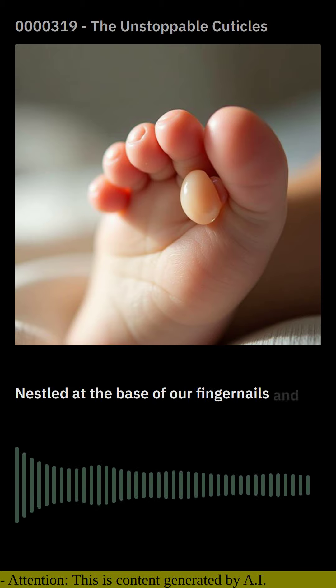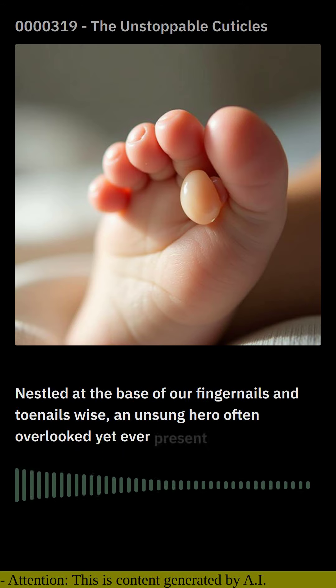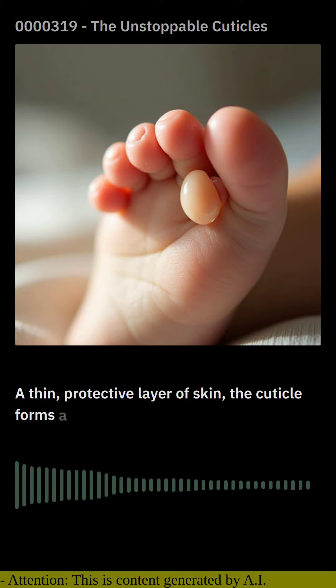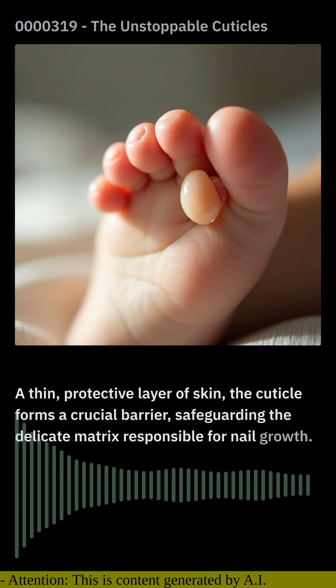Nestled at the base of our fingernails and toenails lies an unsung hero, often overlooked yet ever present — the humble cuticle. A thin, protective layer of skin, the cuticle forms a crucial barrier, safeguarding the delicate matrix responsible for nail growth.